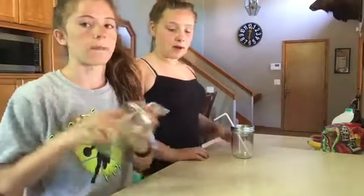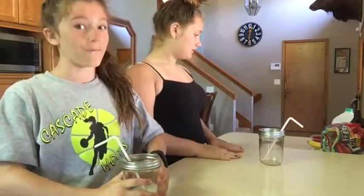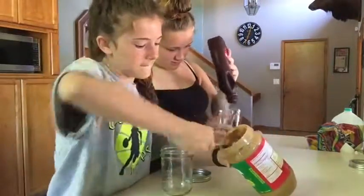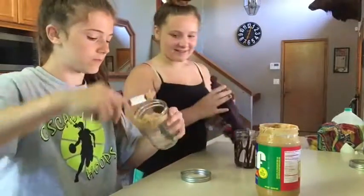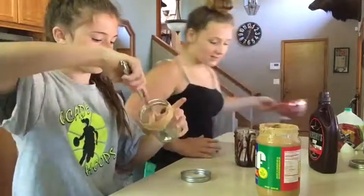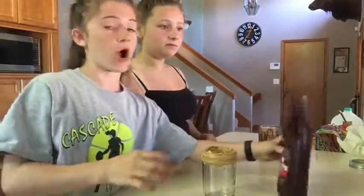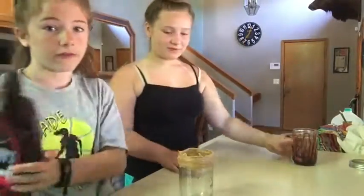We have our mason jars and little lids. Now let's go make the milkshakes — starting now. I'm going to be using peanut butter and my partner is using Hershey's chocolate. We're spreading these on for our milkshakes. I just got done spreading the peanut butter and mine looks amazing. Let's go put on our other ingredients.